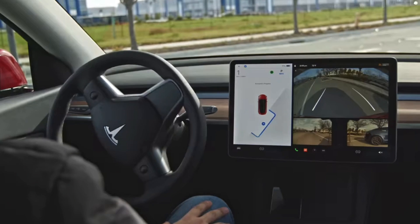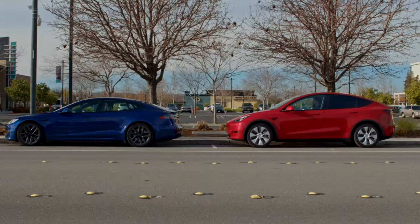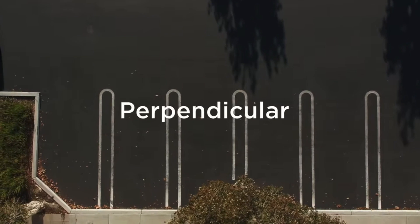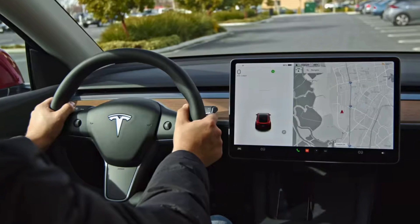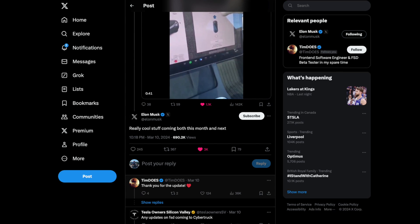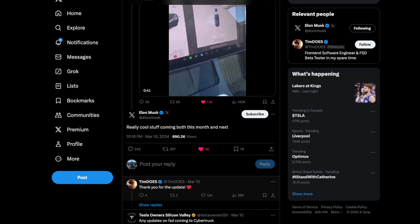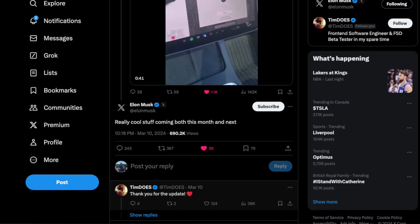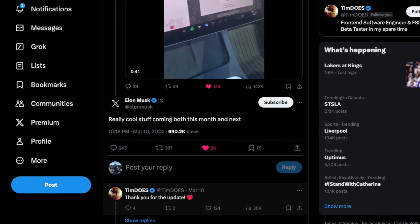Elon has given some additional confirmation about missing features on newer Tesla Vision vehicles. It is a fact that ultrasonic sensor vehicles have more features and capabilities than those without — including summon, smart summon, auto park, and the special feature where you can exit your car and it will automatically pull into your garage and close it. In a response to a user on X just a few days ago, Elon hinted that something cool is happening next month and the month after, likely referring to the new release of smart summon and smart auto park.